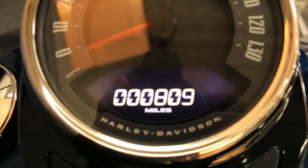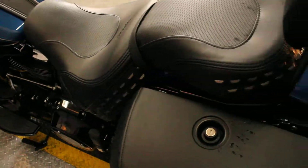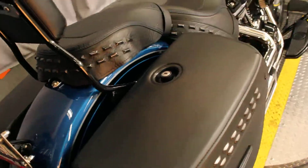This bike has only 809 miles. It looks great, it's very clean — under 1000 miles.